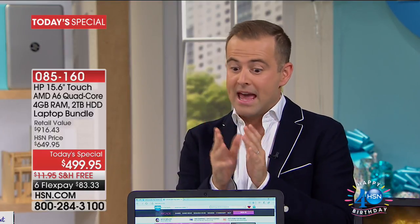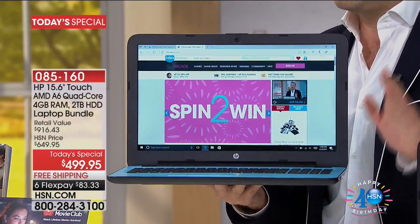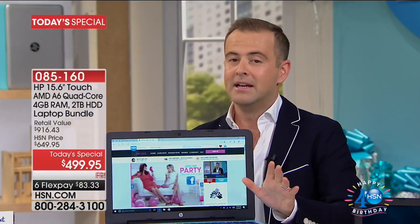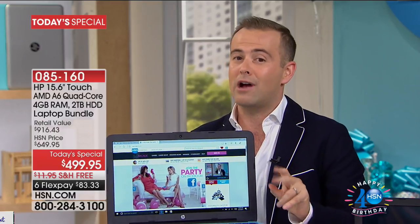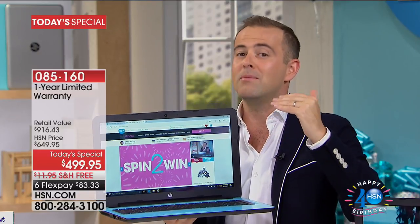It's all about value. For our birthday this had to be a no-brainer — an offer that makes every single person watching say, 'I'm getting that.' When you say you've got a 15-inch laptop, thinnest and lightest ever, with over a 7-hour battery, an HD screen, a two-terabyte hard drive, and tons of great software, that makes it an easy decision at $499.95. Touch screen for $499. Two-terabyte hard drive for $499. This isn't an entry-level model — this is a superior premium performance model.